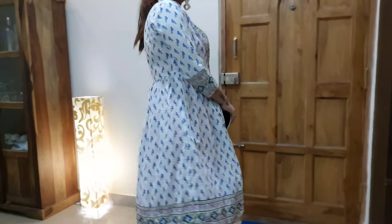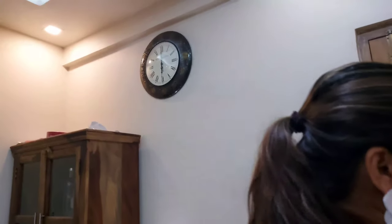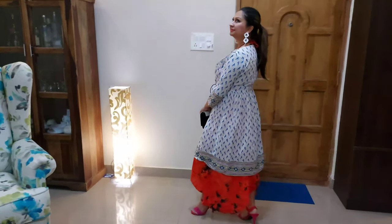In the first outfit, I am wearing the beach dress and on top of that I'm wearing a white printed ethnic cape, paired with pink heels and a clutch. This gives a perfect look for a family get-together or a family dinner.